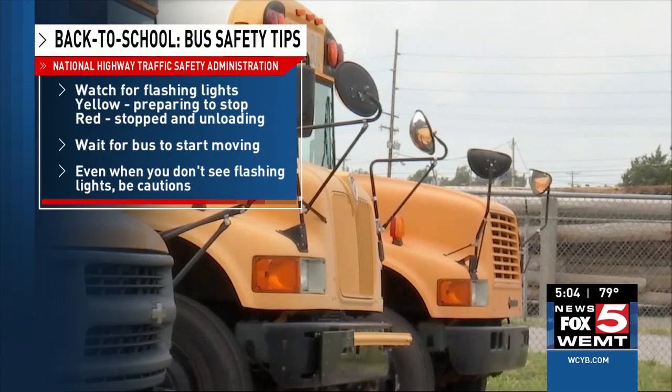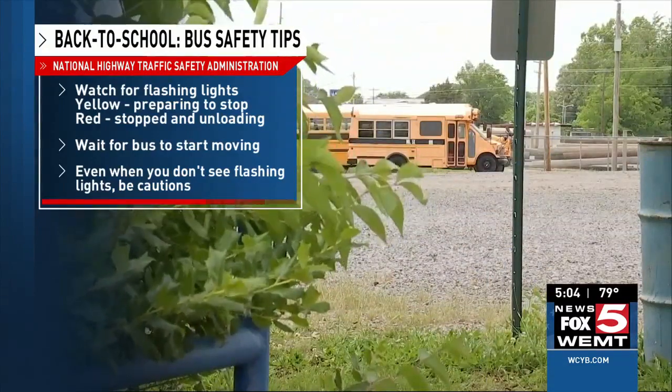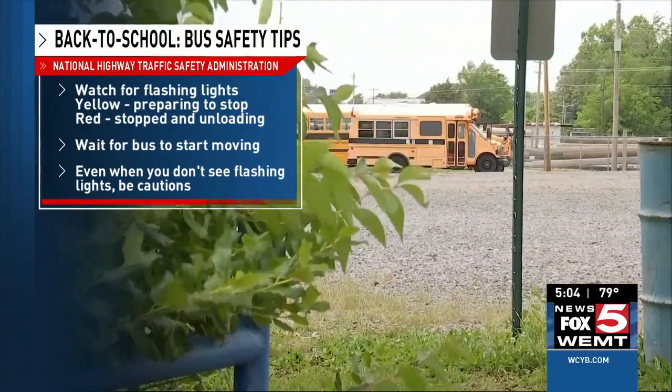Wait until the arm is withdrawn and the bus begins moving again before you start driving. And even when you don't see lights flashing on the bus, be cautious and watch for children, especially in the morning or mid-afternoon.